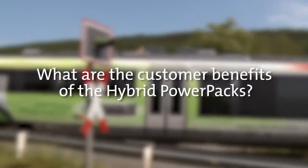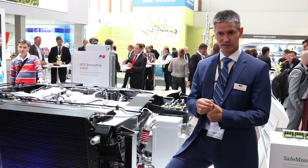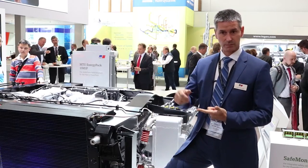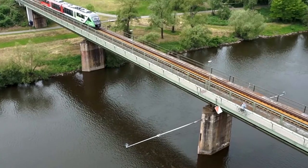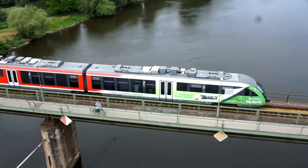The first customer benefit is you save fuel, and saving fuel means you save a lot of emissions. You save the emissions going out by the exhaust, you're saving the emissions which is noise, and you're saving the emissions which are heat. That's one aspect.